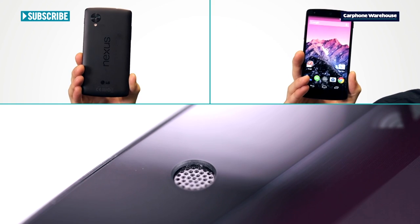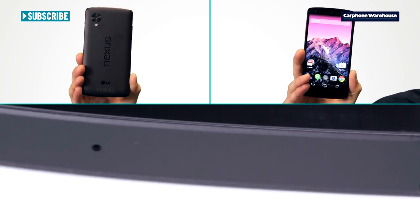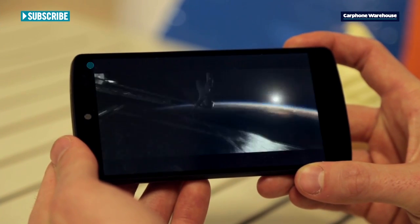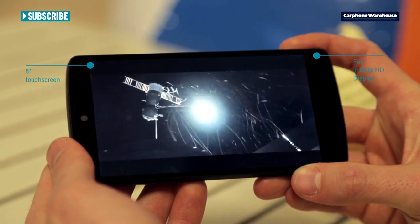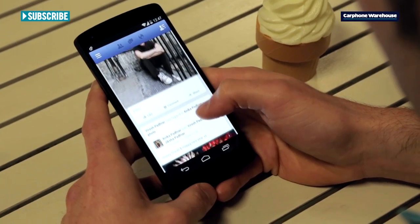It's thinner and lighter than the old Nexus 4 with a sleek new body and a soft touch rubber back. The 5-inch screen now matches some of the best phones out there with better colours and viewing angles, which makes it great for watching movies or playing with Facebook.